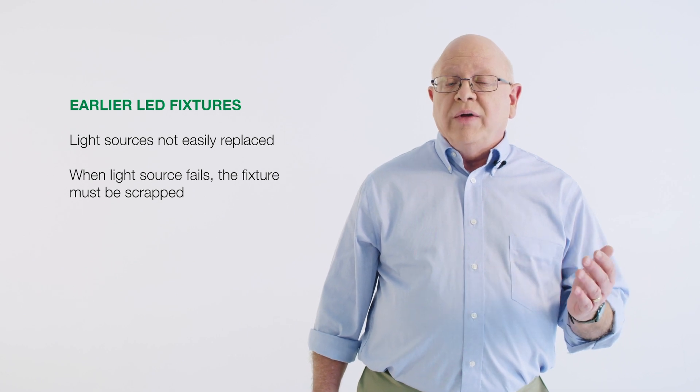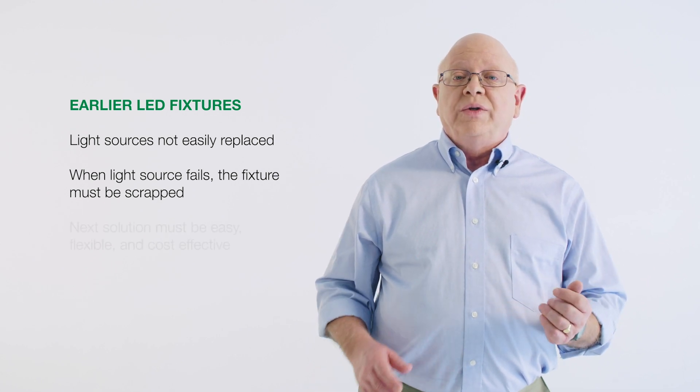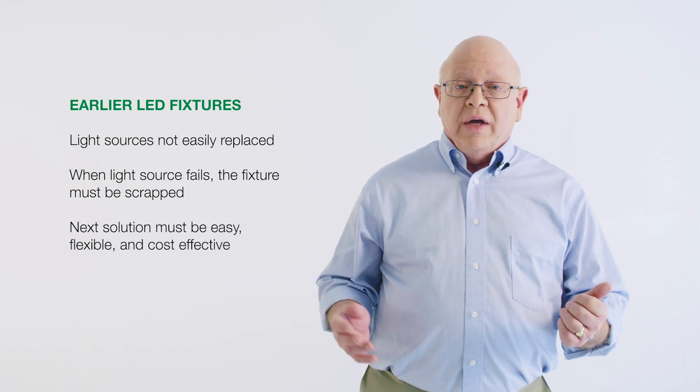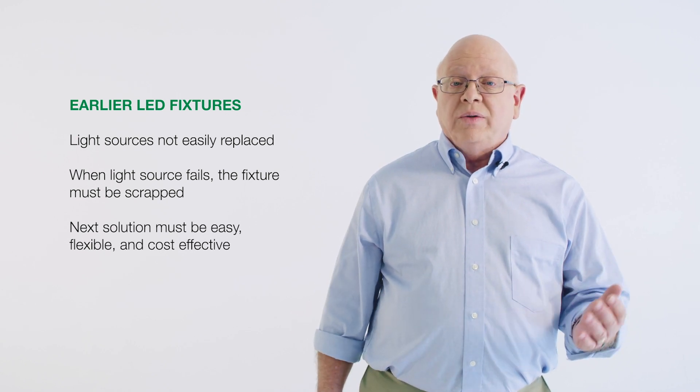For the next generation of LED fixtures, end users will demand a solution that is flexible and cost-effective and with field-replaceable modules. The Fortimo Instant Fit Module is the perfect solution for your customers.